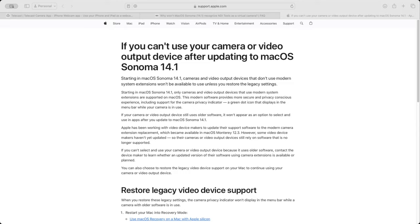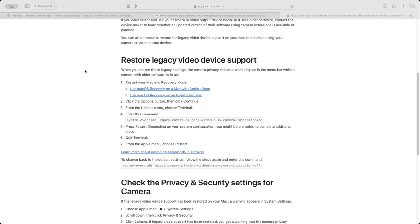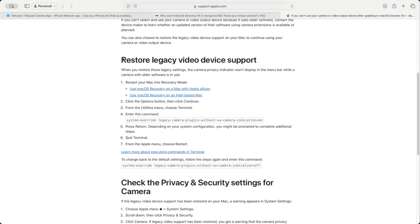Really, what it is — as you can see on the website — is that you need to boot your MacBook into recovery mode, go into terminal, and essentially enable that legacy cam support. Now, the risk of doing it — obviously Mac and Apple itself doesn't do anything without reason.